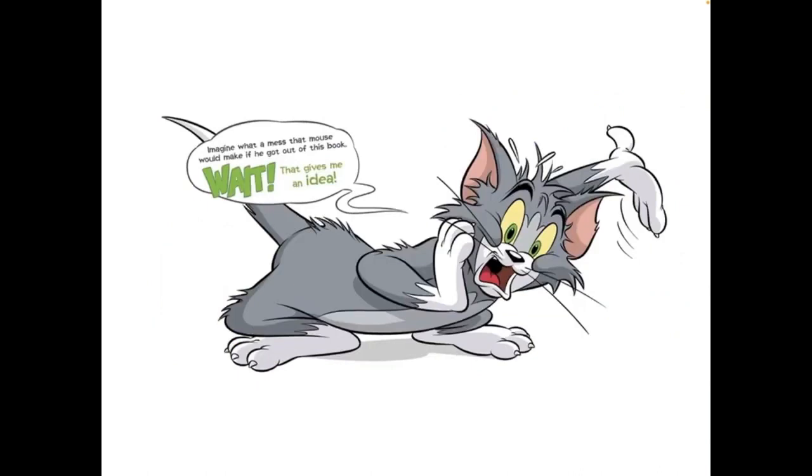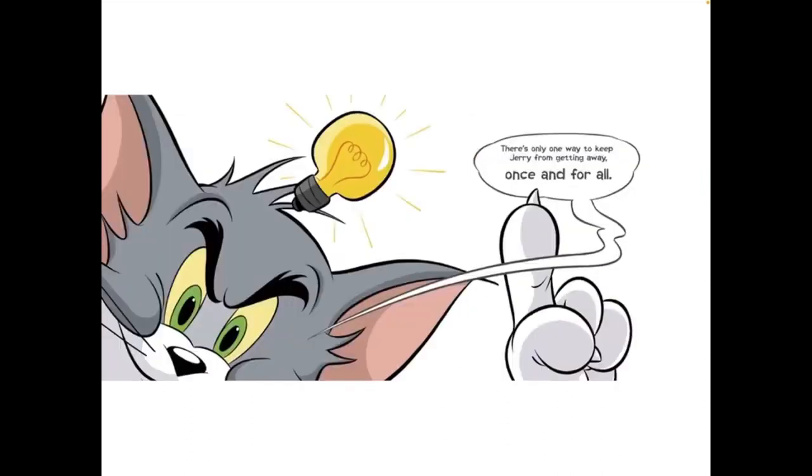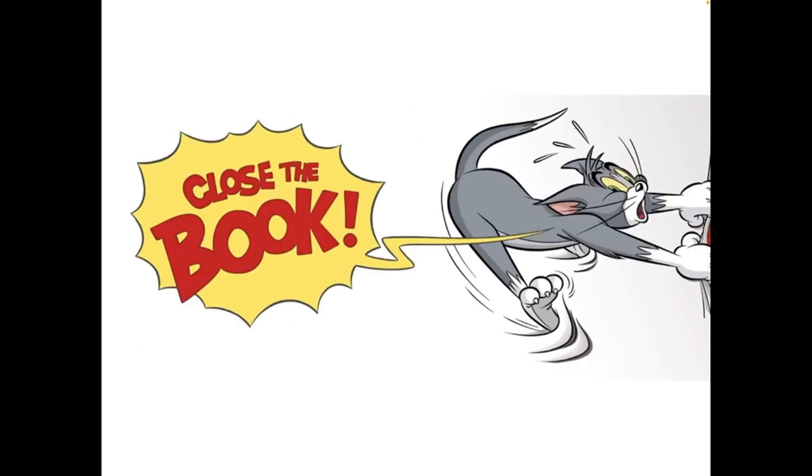Imagine what a mess that mouse would make if he got out of this book. Wait! That gives me an idea. There is only one way to keep Jerry from getting away, once and for all. Close the book. Close the book.